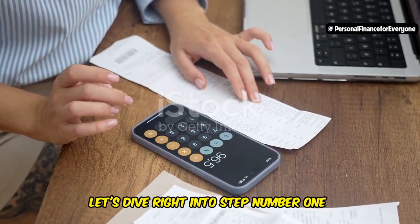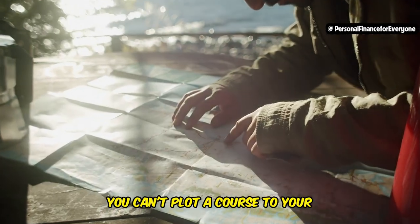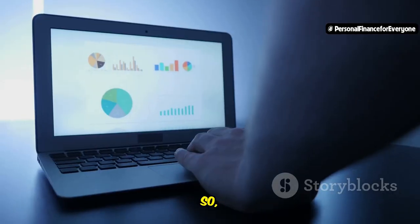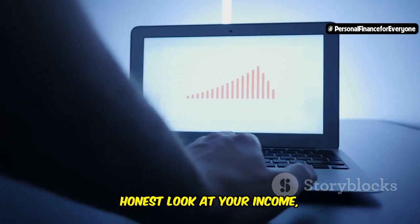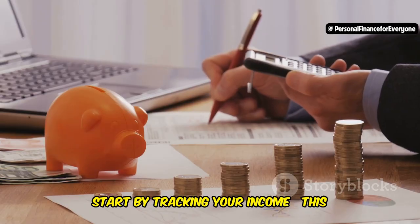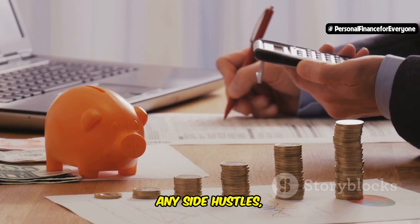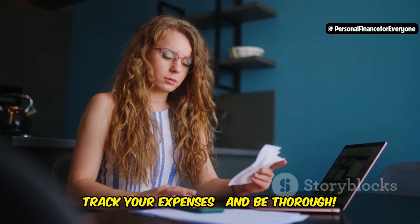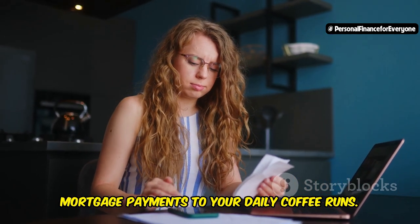Let's dive right into step number 1: assessing your current financial situation. You can't plot a course to your destination if you don't know where you're starting from. So how do we do this? It's all about taking a clear, honest look at your income, expenses, assets, and liabilities. Start by tracking your income — this includes your salary, any side hustles, or any other sources of money coming in. Next, track your expenses, and be thorough.